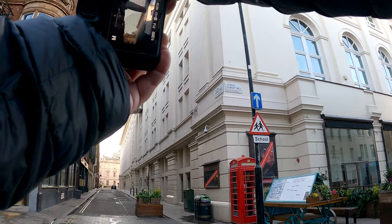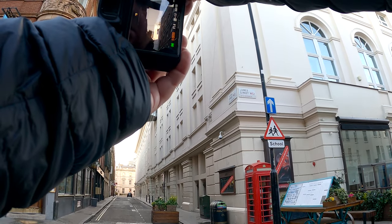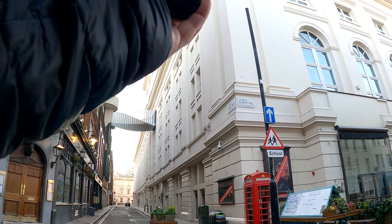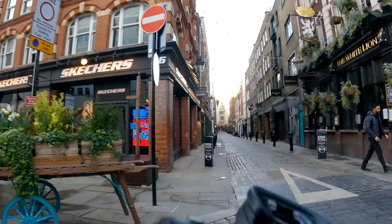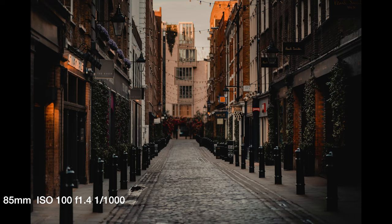I saw this bridge and thought it was interesting — it didn't really fit into Covent Garden but it was an interesting design, and I hadn't spotted it before. Sometimes when it's quieter like this you get more of a chance to look for things and see shots you wouldn't notice otherwise. I also just wanted a picture down the road because the lighting was quite nice.